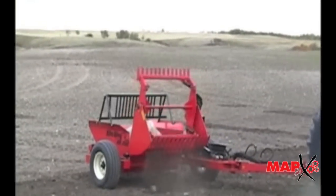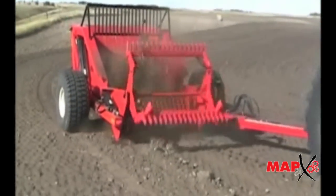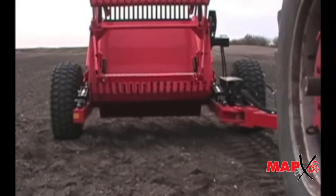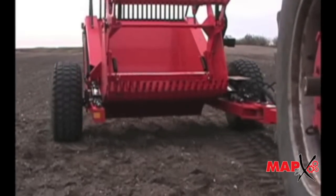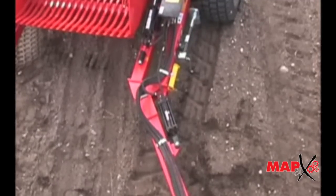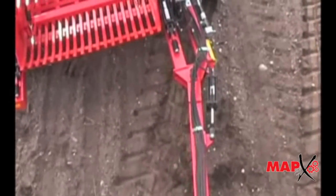Now let's take a closer look at some of our rock pickers' other features. Both the RR250 and the RR900 have an optional hydraulically controlled hitch, allowing the picker to be towed right behind the tractor during transport or offset to the side at the angle of your choice while in the field.